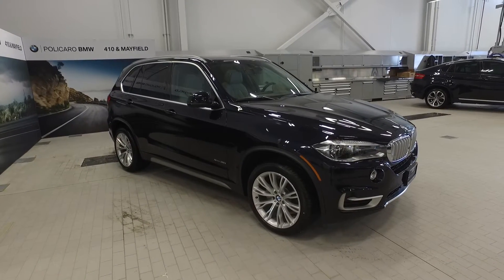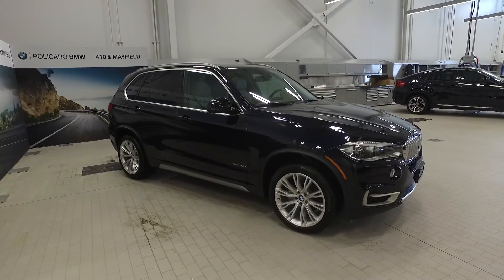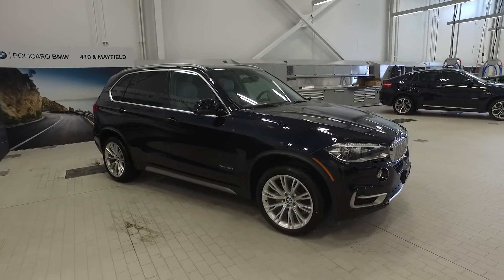Welcome back to Polycaro BMW located at Highway 410 and Mainfield Road in Brampton, Ontario. Today we're going to be looking at this 2016 BMW X5 35i X-Drive.